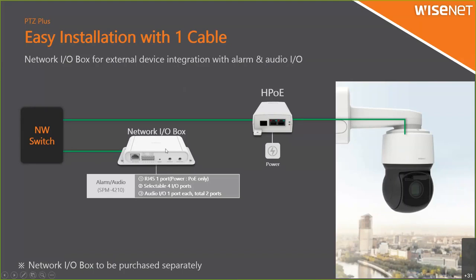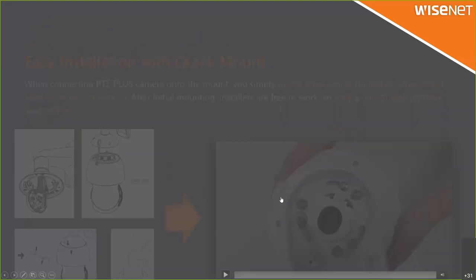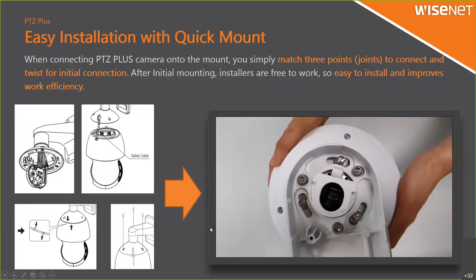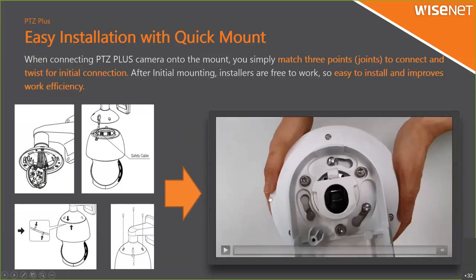Installation uses a quick mount system. When connecting the PTG plus camera to the mount, you simply match three points, connect, and twist for the initial connection, then put in the LAN cable. Before, you had to join every cable, connect a safety cable first, twist it, and add screws. Now it is very easy — just match and twist the three points and that's it.